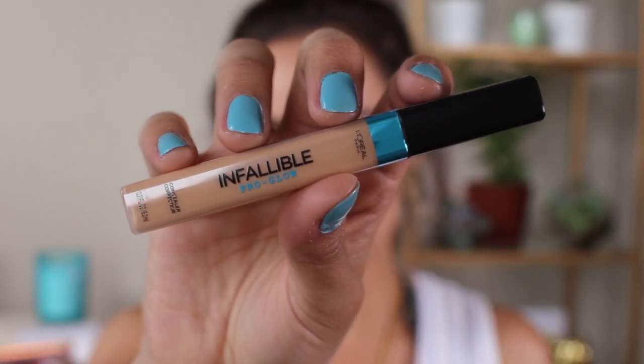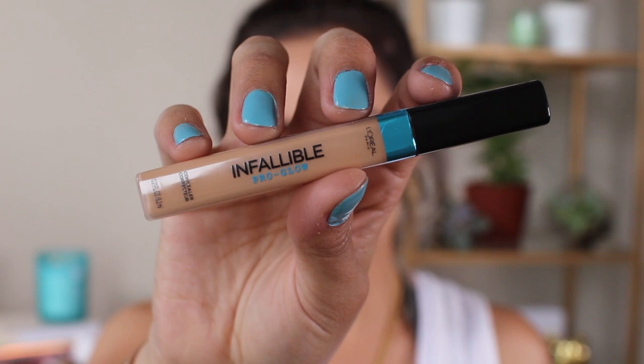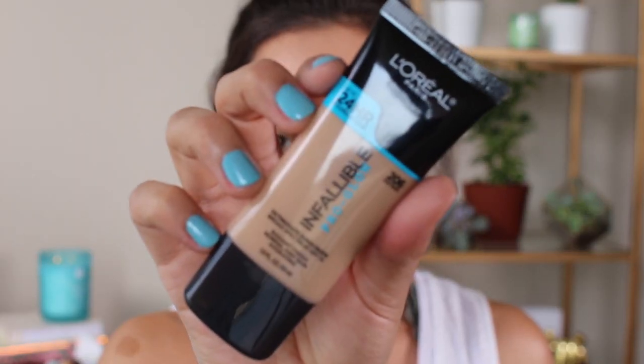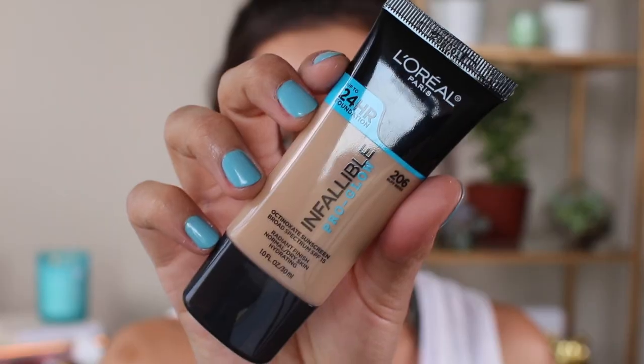The Infallible Pro Glow concealer is rated three and a half out of five stars, so I'll see how I feel about that. It also comes in eight different colors — I picked up nude beige 03, and you'd use it like any other concealer. As for the Pro Glow foundation, I've talked about it before. It lasts a really long time, leaves a glowy dewy finish, and feels very lightweight on the skin, making it perfect for summer or all year round if you want that finish.